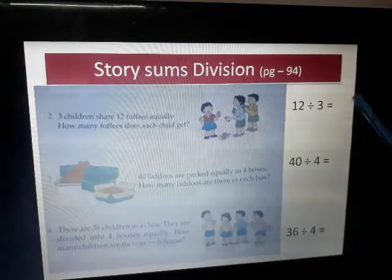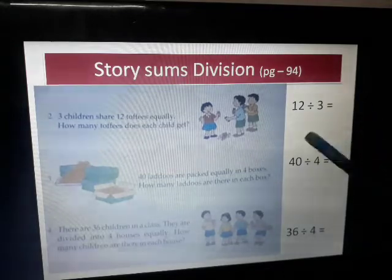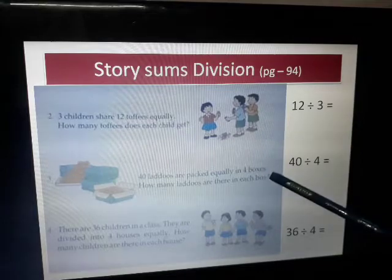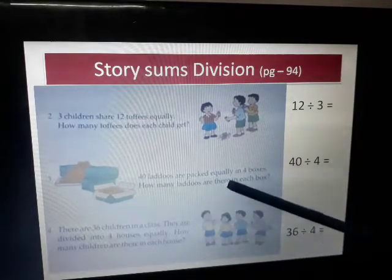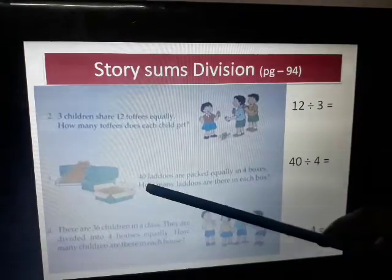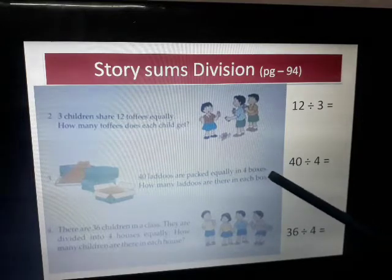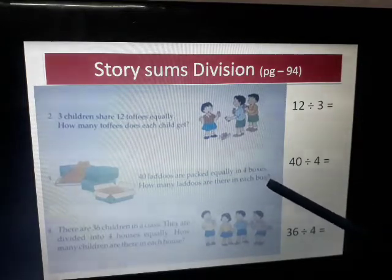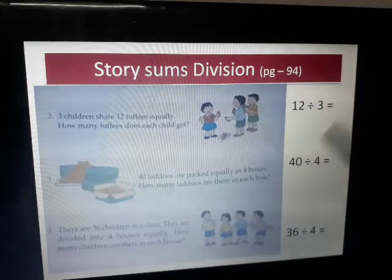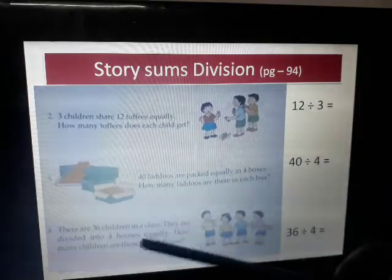40 ladoos are packed equally in 4 boxes — how many ladoos are there in each box? The total number of ladoos is 40, and they will be packed in 4 boxes. So to find how many ladoos are in one box: 40 divided by 4.